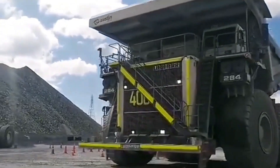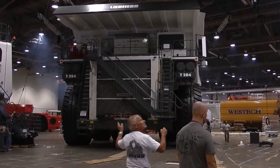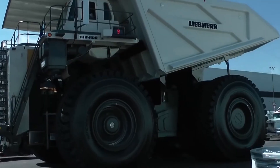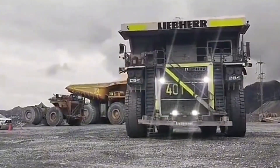The T284 is often paired with the P&H 4800XPC electric mining shovel, which can fill the truck's massive body in just three passes. This seamless integration of equipment enhances site productivity and reduces downtime.